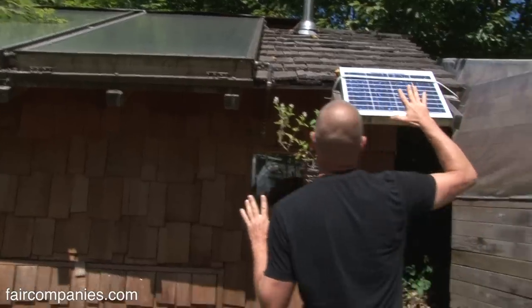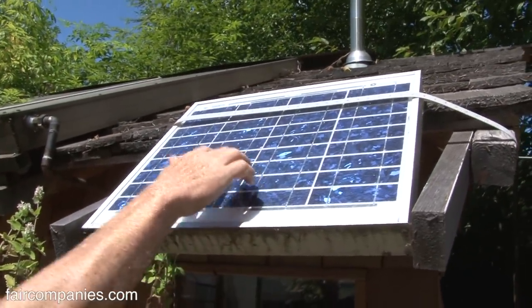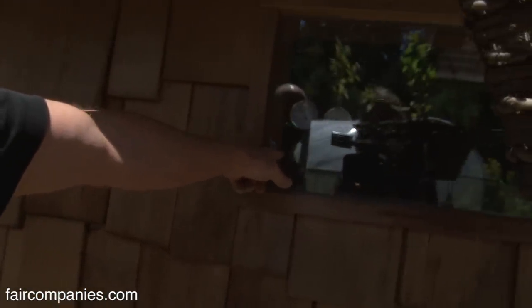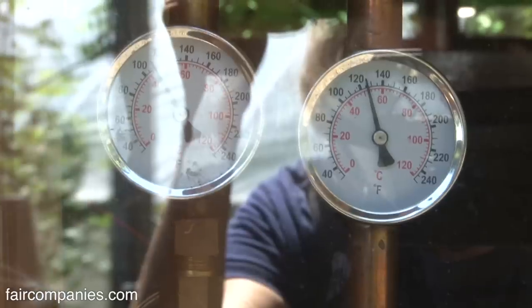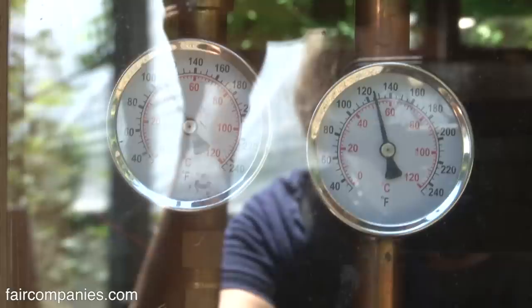What I've got going on is this little photovoltaic panel, and that panel powers a tiny PV-direct pump any time the sun comes out. Right now we're pumping water from a hundred-gallon tank inside at 110 degrees, and it's coming out of these panels at 125 degrees.